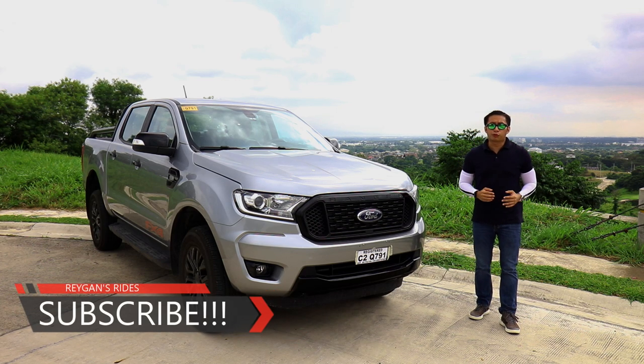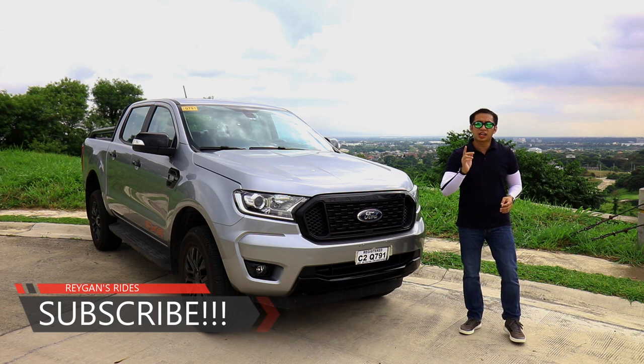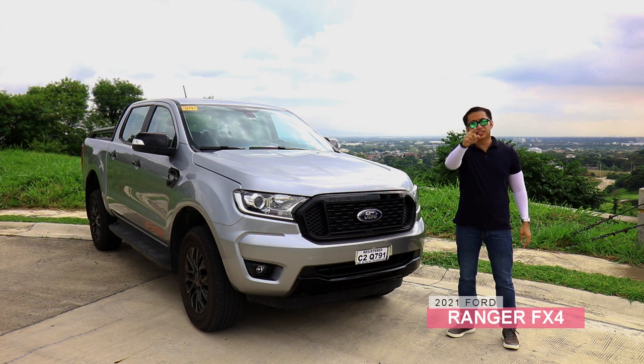Just when you thought that Ford has a complete lineup of Ranger pickups in the country, they find another slot that needs to be filled. Slotting in between the XLT and the Wildtrak, we have here the budget-friendly off-roading youth, the Ford Ranger FX4. Let's do this!